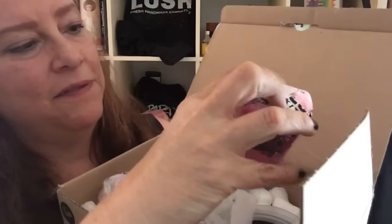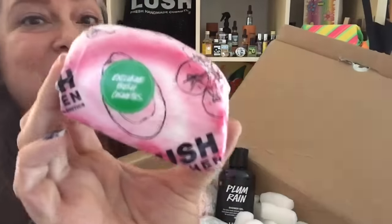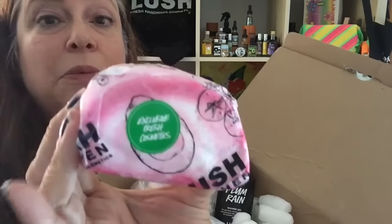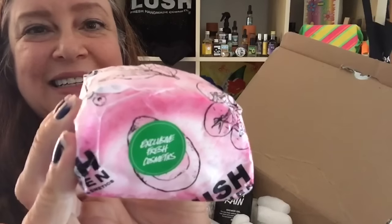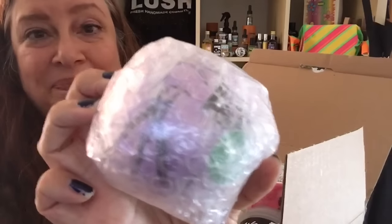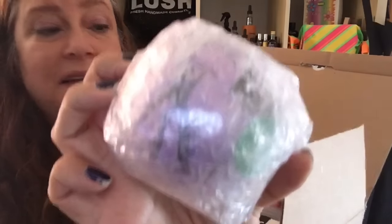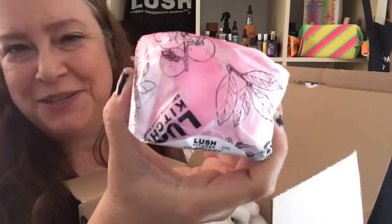You can win a very exclusive Lush Japan Flutterby bubble bar in the yummy strawberry shower gel scent. It's an extra large bubble bar, so you can get like two baths out of this. Also a Roller bath bomb, made in the yummy mummy scent. I have a demo of the Roller and a demo of the Flutterby here on my YouTube channel.